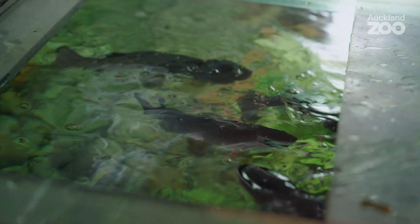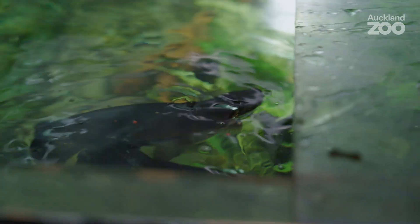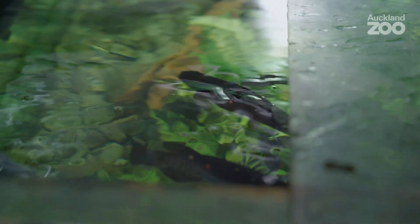We do feed them a lot of invertebrates and other food as well, just as they would get in the wild. But it's really important that we cover all the nutritional bases, and we know that a pelleted diet definitely does that. So we incorporate it as part of their food.